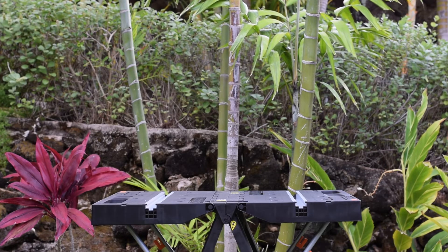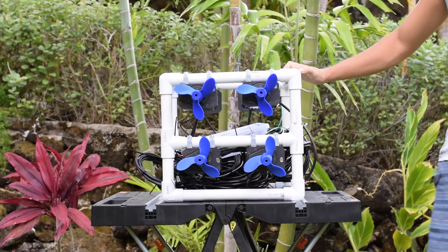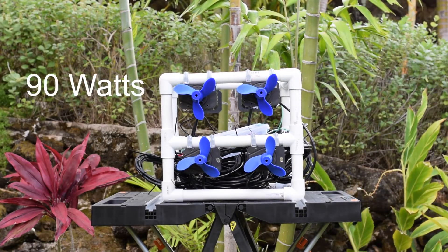My most recent experiment involved mounting eight hydropower generators onto a PVC frame — because, why not? Using my analytical software, I tested this model which produced upwards of 90 watts of energy at a 47 percent efficiency rating.